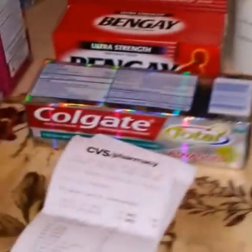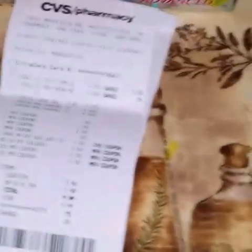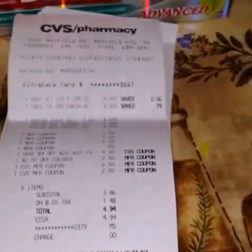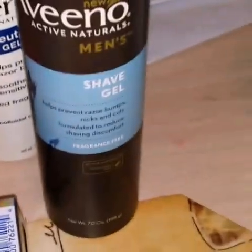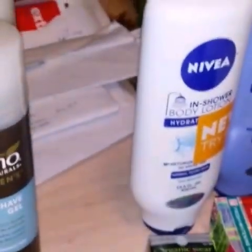The next transaction is from CVS. CVS had the Bengay on sale — the regular price was $4.49, and if you buy one you get a $3 extra buck. The Colgate toothpaste was on sale for $3.00, and if you scan your card at the red box in the store you get a $2.50 off coupon. I also had a $0.75 off of one coupon obtained from Colgate.com. The Aveeno was $4.99, and if you buy three you get a $10 extra buck back.